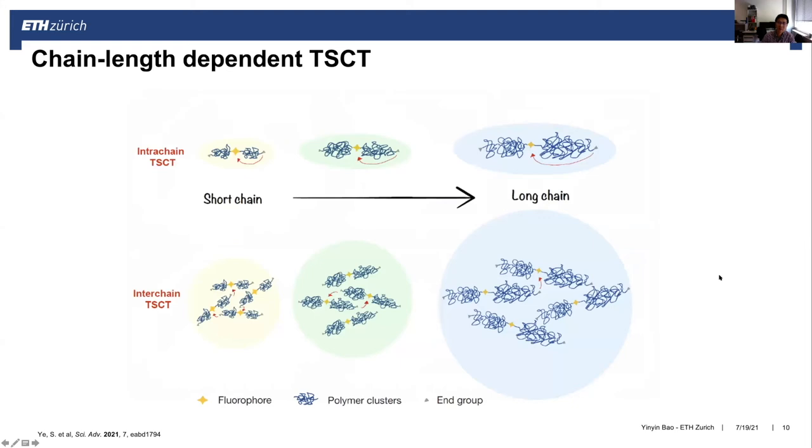This is not difficult to understand: even if in the molecular structure the donor and acceptor are far from each other, in the solid state or aggregated state they have a much higher possibility to interact. Both intra-chain and inter-chain through-space charge transfer can be more efficient than in the dissolved state. That is why we don't observe this emission in organic solvent but only in the solid state or aggregate state.